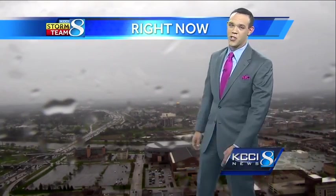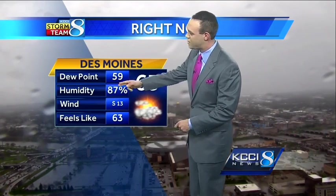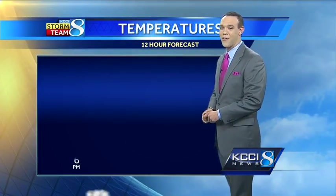Your downtown SkyCam — we've got some rain on the lens. Temperatures start to cool down a little bit too. 63 degrees under some rain here in downtown Des Moines. A whole lot of moisture in the air — 87% relative humidity right now. The wind's still a little breezy out of the south at about 13.